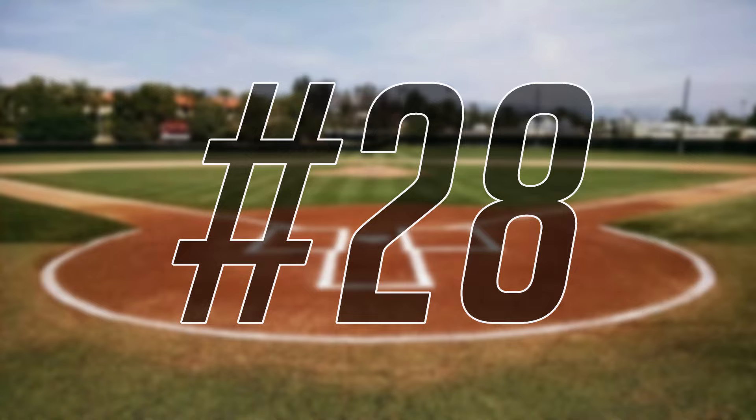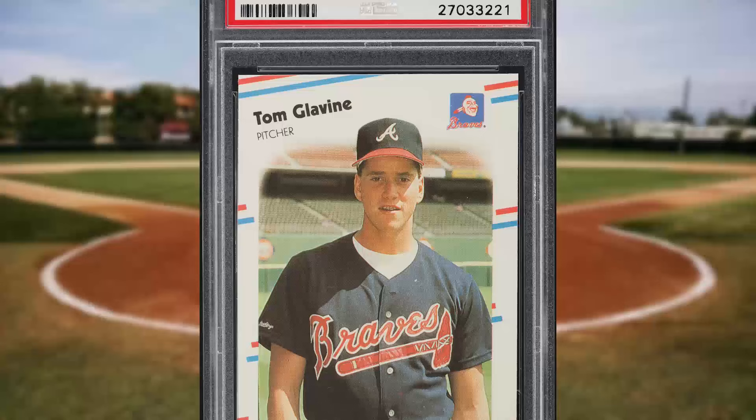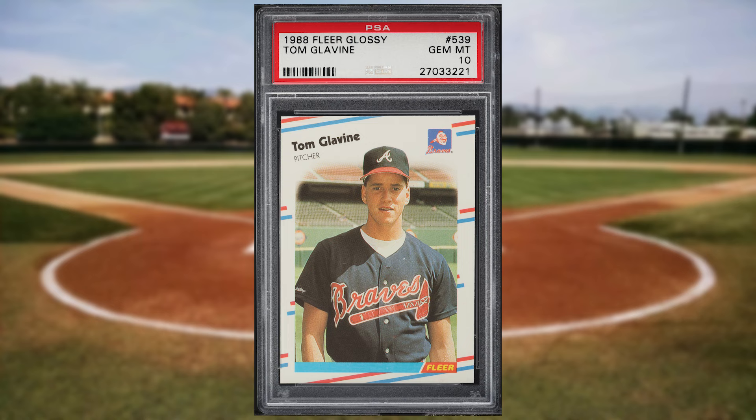Up next at number 28 is this 1988 Fleer Glossy Tom Glavine rookie card number 539. This was a PSA 10 and it sold for $52.80.